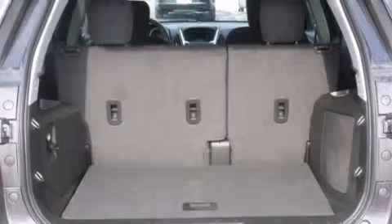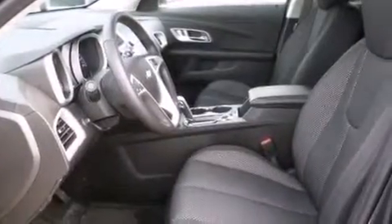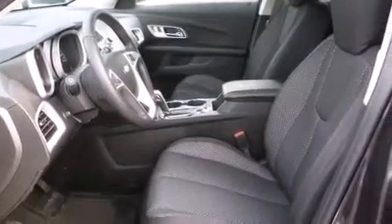Also included are latch-ready child seat anchors, air conditioning with automatic climate control, steering wheel mounted controls, an anti-lock braking system, a keyless entry system, and aluminum wheels.